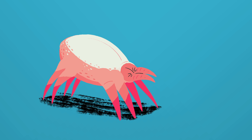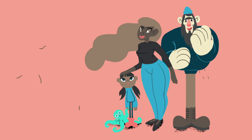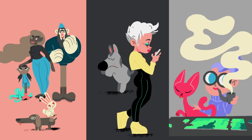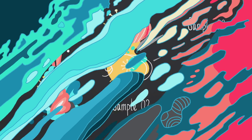Dust mites eat animal dander, human skin, and some fungi. We shed dead skin cells constantly, and wherever we live, they mix into the household dust. The same goes for our pets — their dander and hairs enter the mix, as do tiny pieces of thread and cotton fibers from our clothes. These components make every household's dust a unique blend of bits from its particular inhabitants.